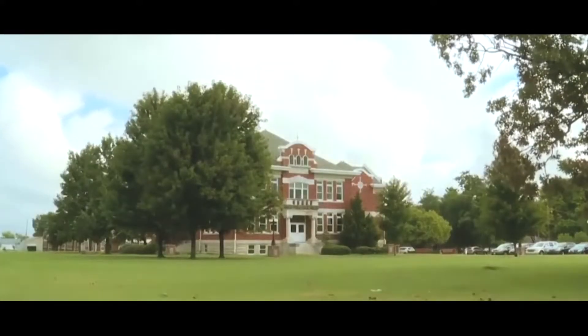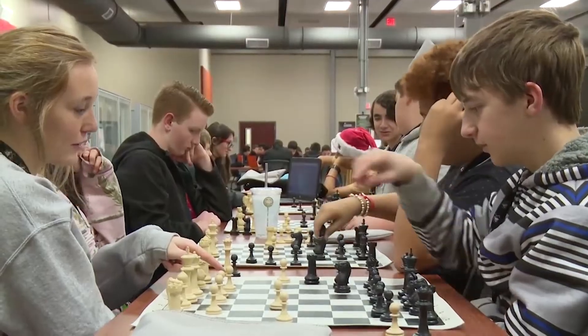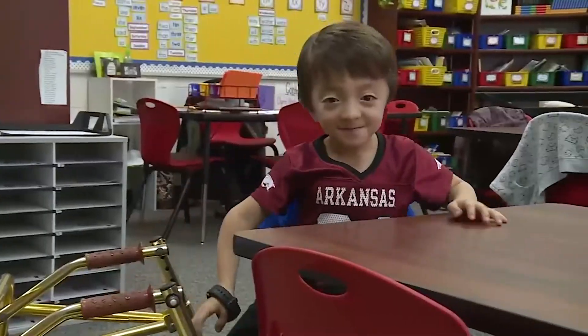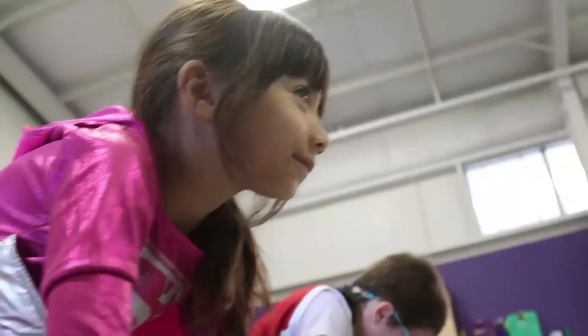For over 100 years, the Springdale School District has served the community of Springdale. Dedicated to excellence, the students are the center of all we do, and all means all.